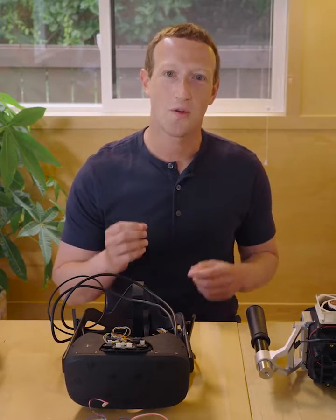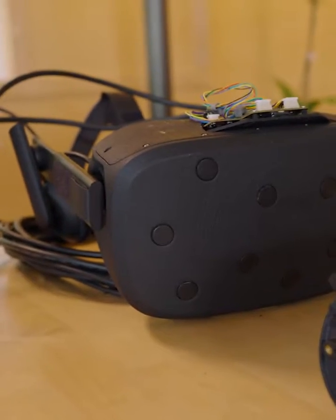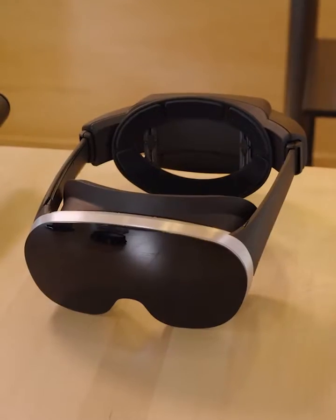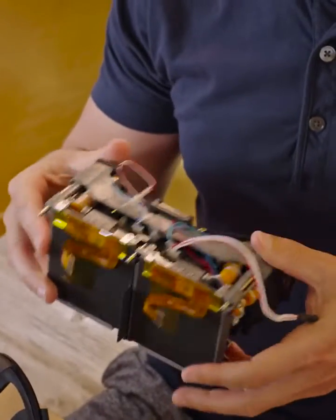Today I want to show you four VR research prototypes that we're working on to invent displays that are as vivid and realistic as the physical world, and much more advanced than traditional computer screens we use today.